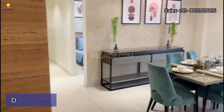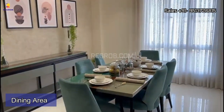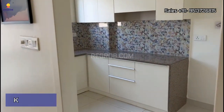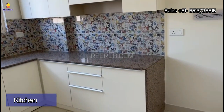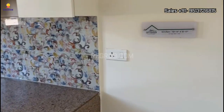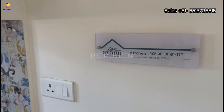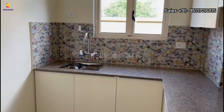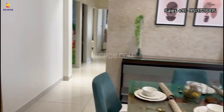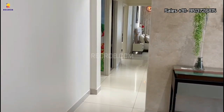Here we have a living room. Next we have the dining area, which is facing towards the kitchen. So this is the modular kitchen. Here we have a separate living room and the dining space. Now moving ahead...